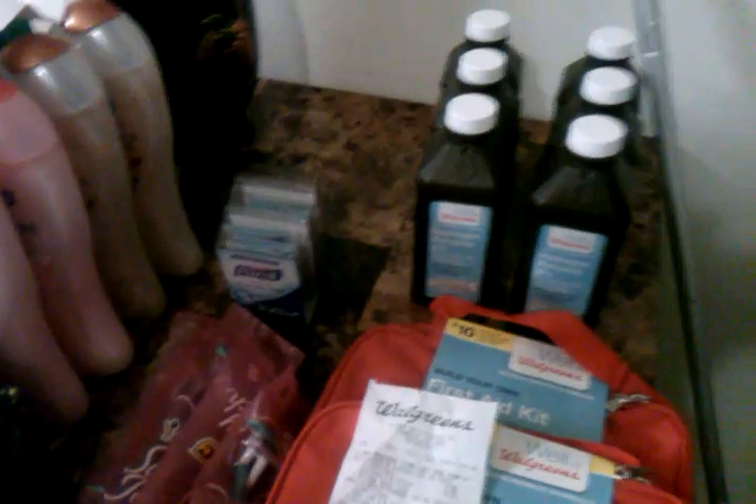Then I went to Walgreens. They have a coupon in-ad for three peroxides for a dollar. When you buy any Walgreens brand medical or first aid item, you get a bandage for free. So I bought six peroxides and got two bandages. Walgreens also had Softsoap on sale 10 for $10, with a coupon in the August 24th Smart Source. In all, I paid about two dollars — the bandages were free and the Softsoap was a dollar each.